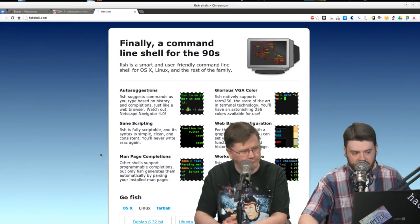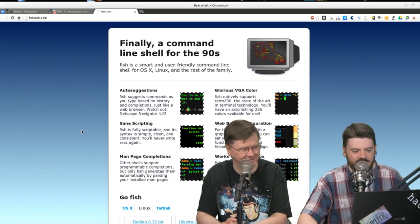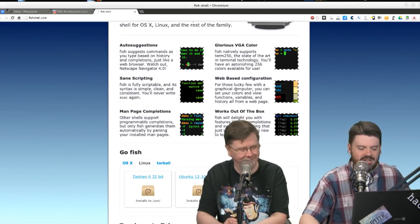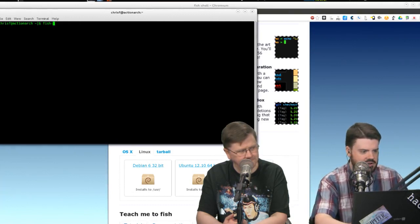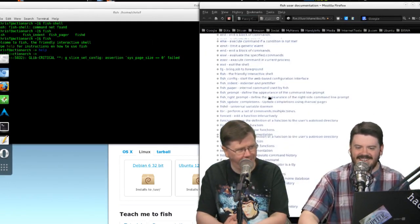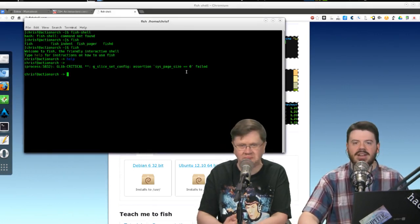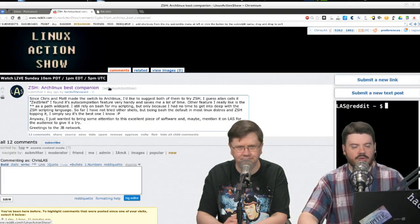Another one I started playing with is called Fish Shell — tagline: 'Finally, a command line shell for the 90s.' Fish is a smart, user-friendly command line shell for OS X, Linux, and the rest of the family. It's got auto-suggestions, scripting, glorious VGA colors, and a web-based configuration. I installed Fish Shell — it's available in the Arch repo. When you type 'help,' it actually brings up a web-based help page. Both Fish and ZSH spice up the standard command line into something smarter.